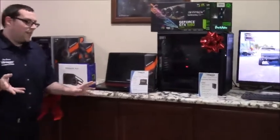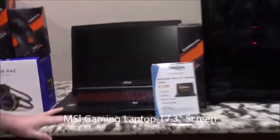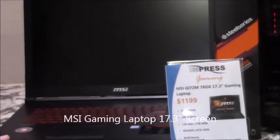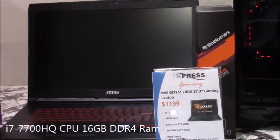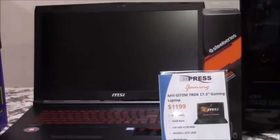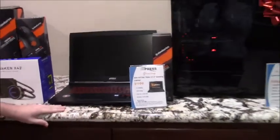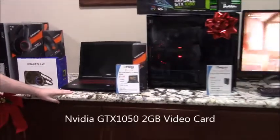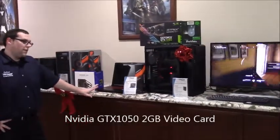If you're looking for portability, we got the MSI gaming laptop right here. It comes with an i7 7700 processor, it's got 16 gigs of RAM, it's running a 128 solid state drive with a one terabyte hard drive for storage. It's also got the NVIDIA GTX 1050 graphics card on there, so you should be able to play any game that you have out there.